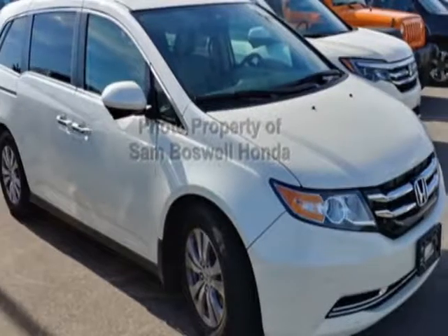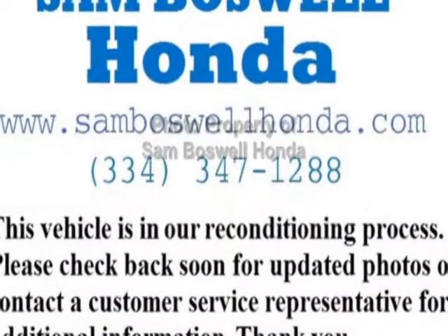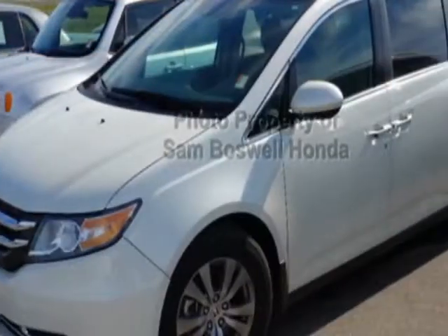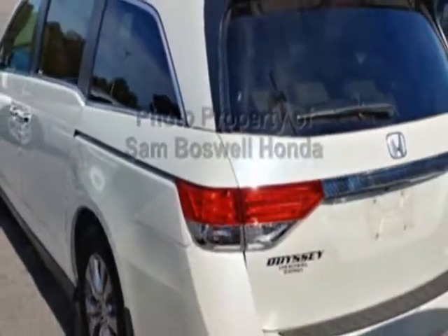Look at this certified pre-owned 2016 Honda Odyssey. Carfax has certified this Odyssey as having one owner. This Odyssey has just under 23,000 miles. For your protection, this vehicle has an extended warranty.